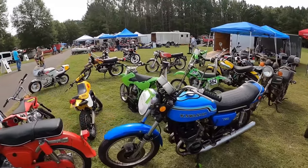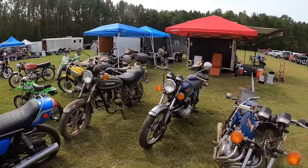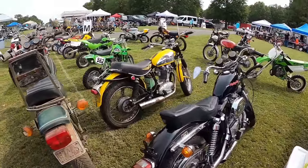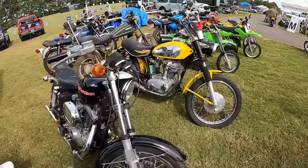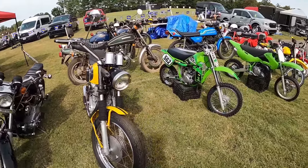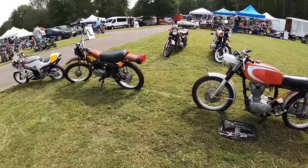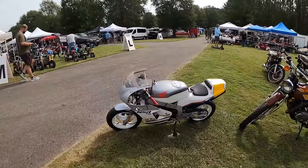Oh, here's a Ducati Scrambler! And an H2 — an early one. Not for sale. Got to walk over to that. Ducati Scrambler — doesn't say anything yet, we'll check back tomorrow. And here's another single cylinder Ducati. And a Honda 50 — their answer to the YSR.